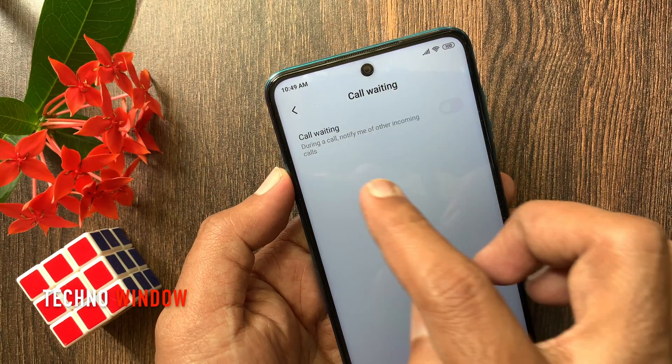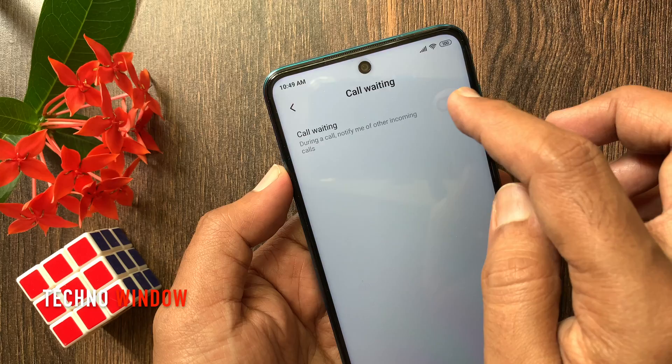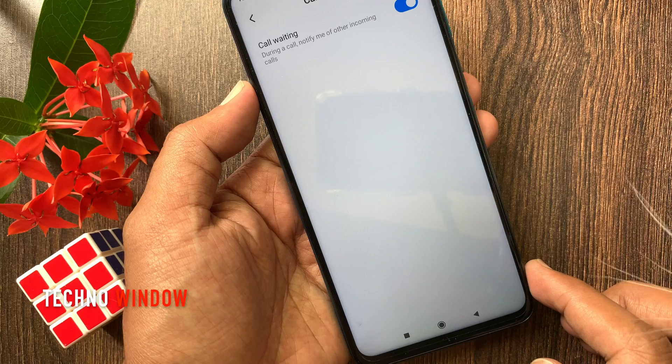Call waiting: during a call, notify me of other incoming calls. Turn on call waiting. Tap Open. That's it — call waiting enabled.